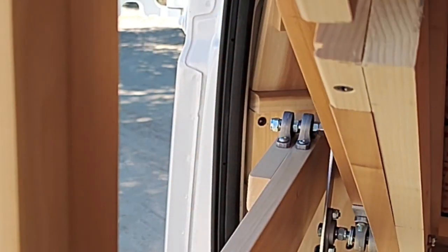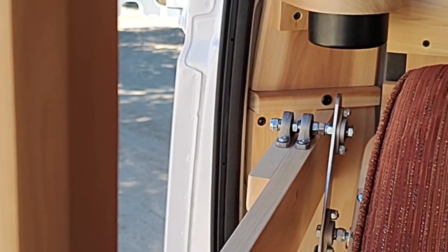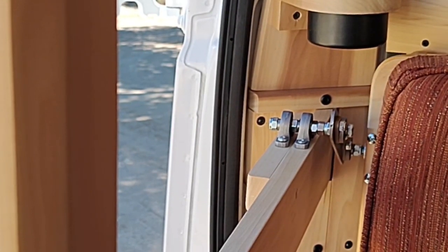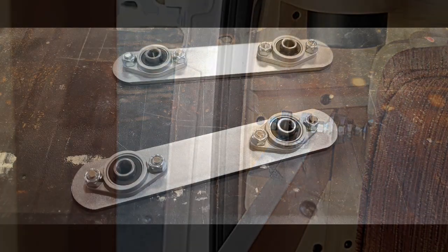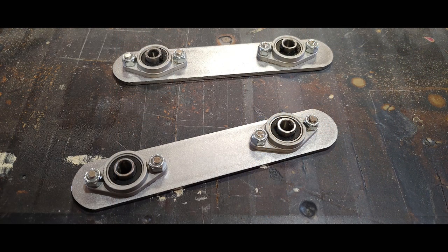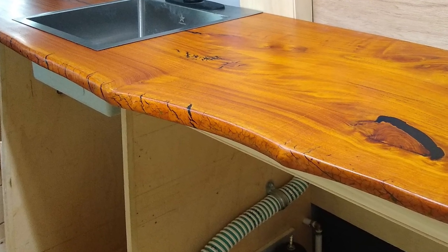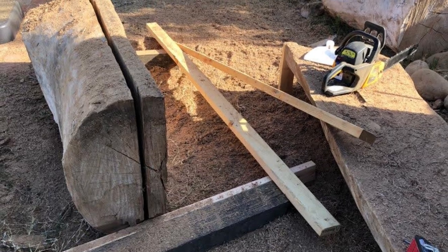To make the upper bunk pivot the way I wanted, I couldn't use a simple hinge — because when it's up against the ceiling, the bottom edge has to go down, and when it's down in the couch position, the back has to go up. So I made double hinges using little pillow blocks.